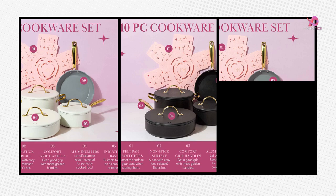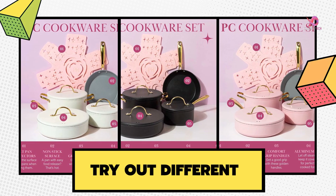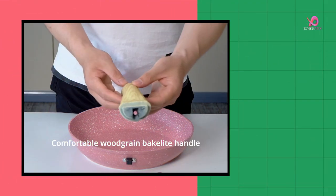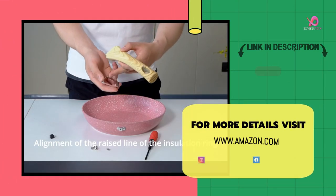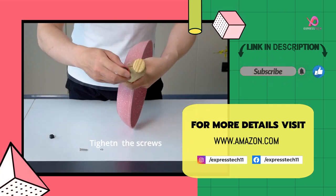Get more videos like this — subscribe to our channel and keep the notification bell on. If you like the video, please give a like and leave your valuable comment in the comment box. For more details, visit amazon.com — link in the description. Thanks for watching.